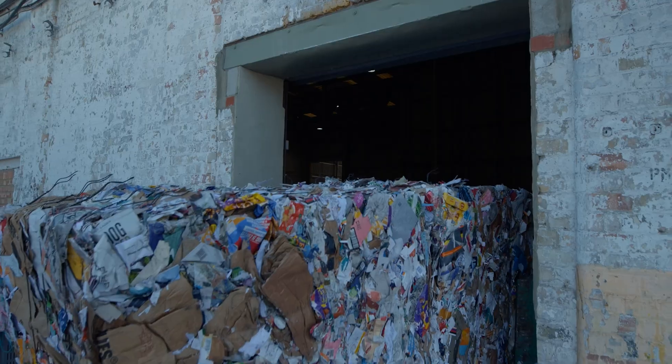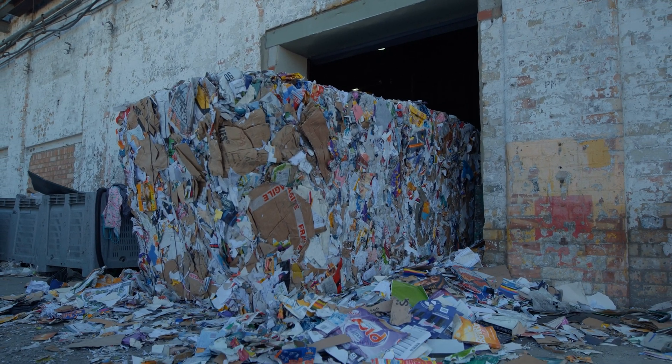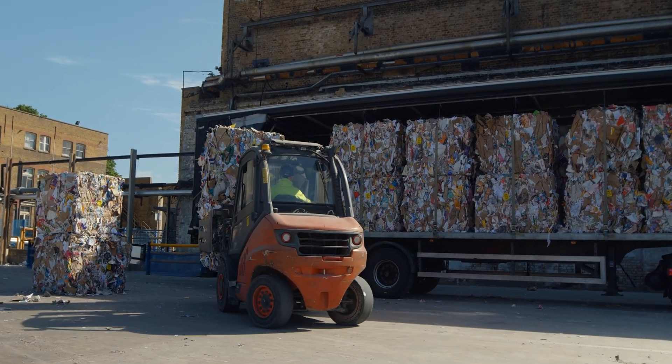The remaining card and paper is sorted and compressed into 800kg bales. These bales are then transported to the mill where they'll be turned into reels of recycled paper.